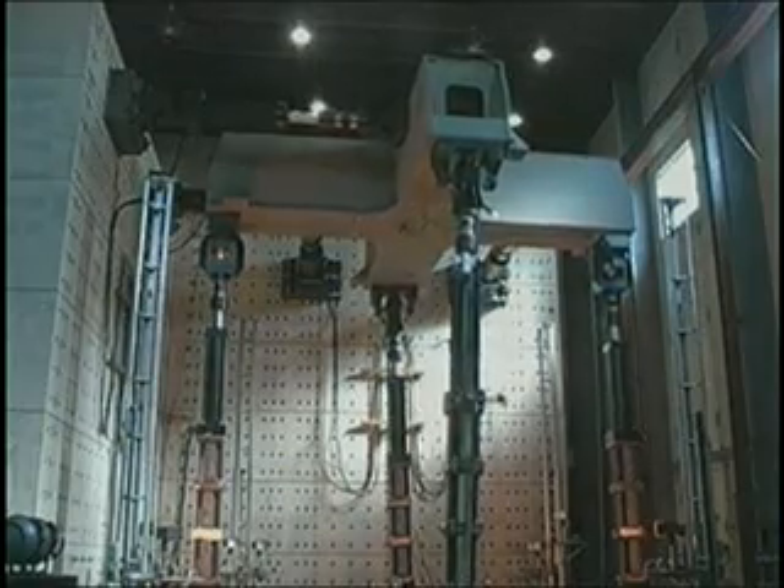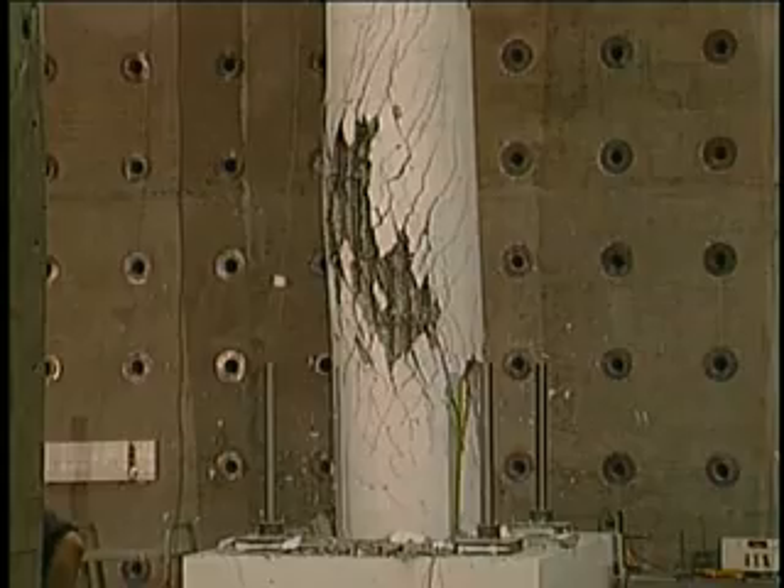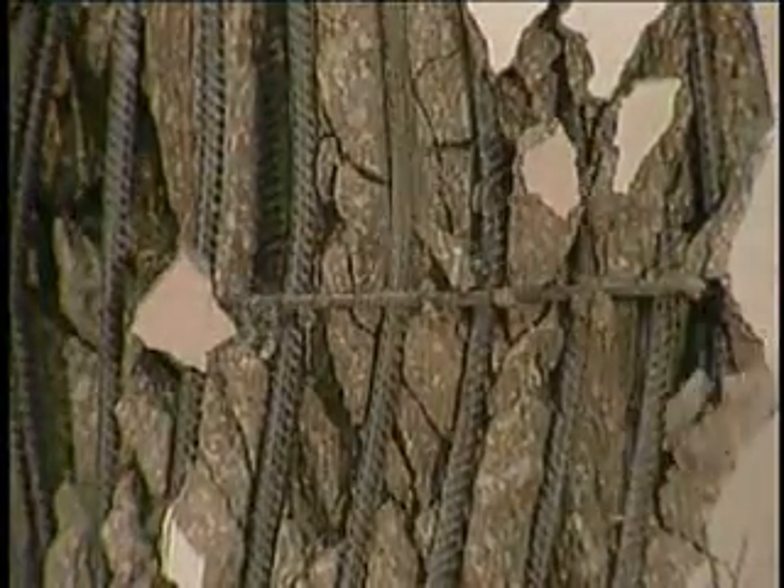Headquartered in Davis, the network includes shaking tables, centrifuges, and a tsunami wave tank. High-speed internet links allow researchers to carry out experiments on machines that are hundreds of miles away.